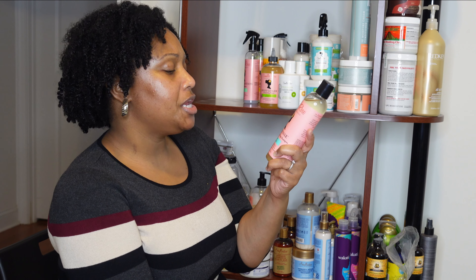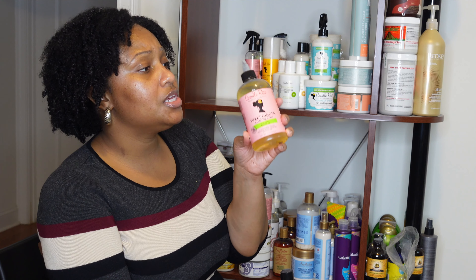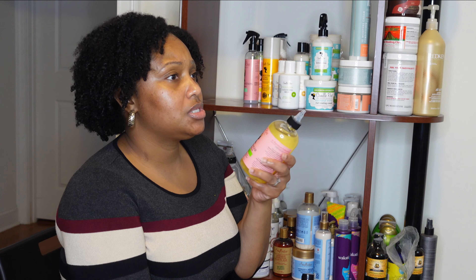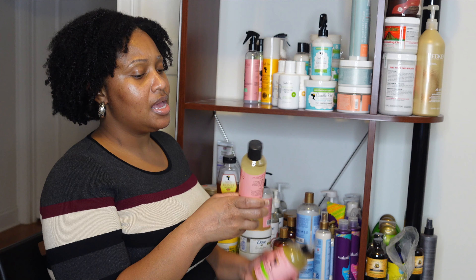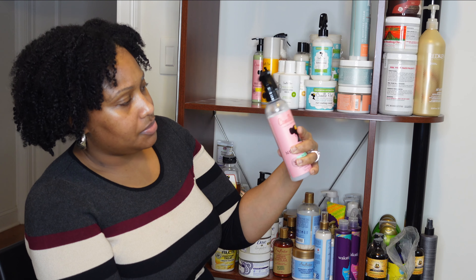I have a couple of Curl Moisture Milks. One is almost completely empty — literally a droplet left — so I'm moving that to my product use-up bag. Then I have a full one and one about a quarter used. This is definitely a great leave-in, super moisturizing — almost to the point where if you use too much it can feel like over-hydrating. But it's a staple in my stash and will remain so as long as they don't change the formula.